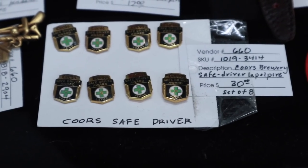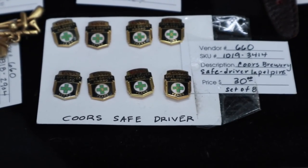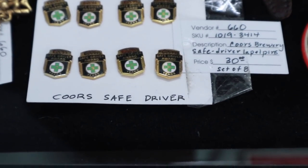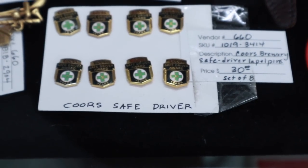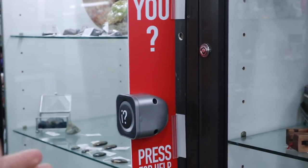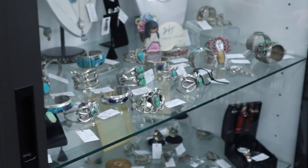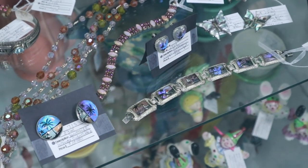Here we go — here are Coors Safe Driver Awards for one year up through, it looks like, 16 years. Must not have been sampling the product on the job. It's time to hit that button again. There's a bunch of jewelry in here, including butterfly wing, and I like butterfly wings, so I'm going to take a look at that.